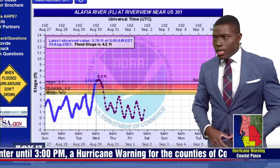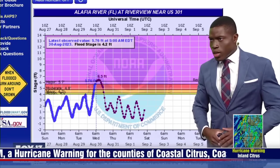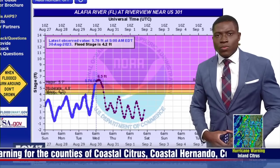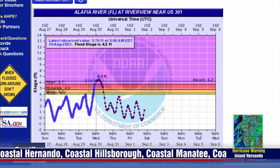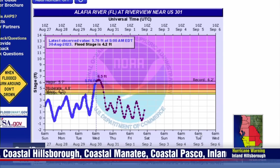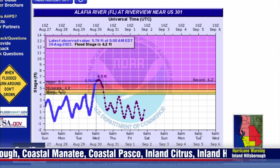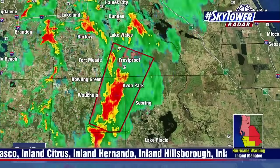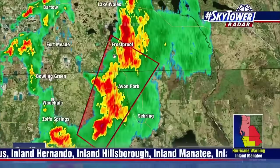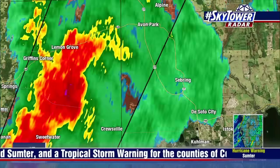It looks like we've got another tornado warning. Let's go back to our Sky Tower radar because we do have another tornado warning. This one literally just popped up a couple of seconds ago, and it's really in the same spot as this whole line has been before. We're talking about really extreme eastern Hardee County into Highlands County. Just north of Cruiseville is the same area — it just keeps trying to spin up and spin up and spin up.